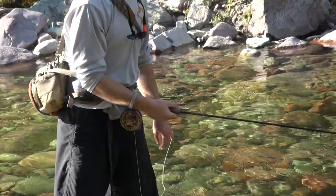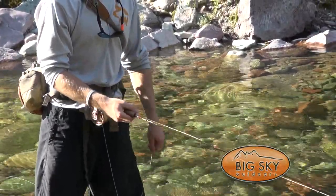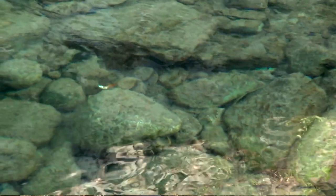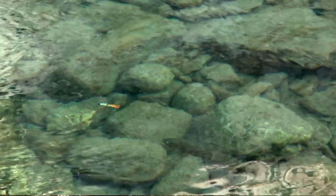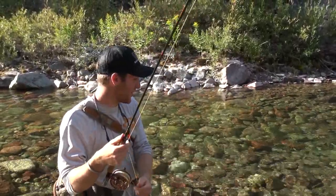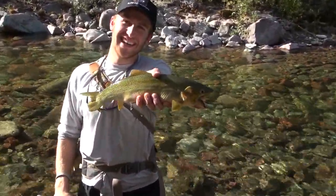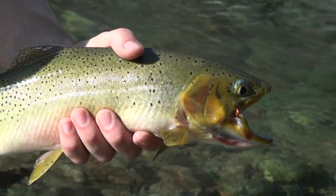We just fished this hole with dries and got some nice ones. I thought it might be a good idea to throw on a Sparkle Minnow — just any type of streamer — to see if there were fish down there that maybe weren't looking up as much. As we were walking away, I cast out this Sparkle Minnow and got that. Look at that bad boy. Wow, that is cool.